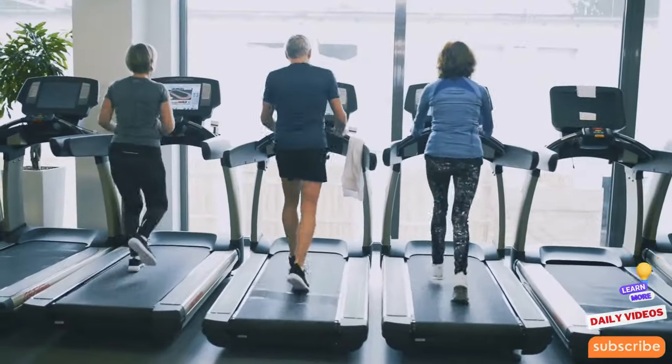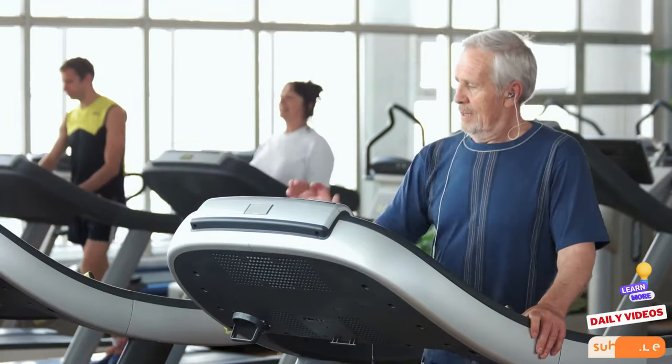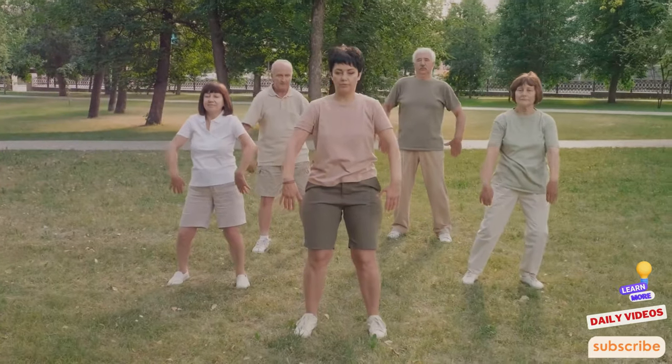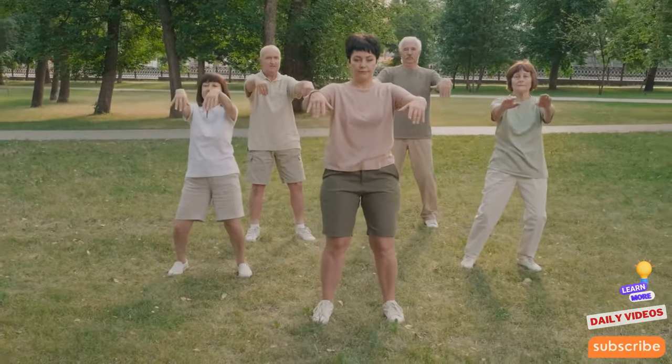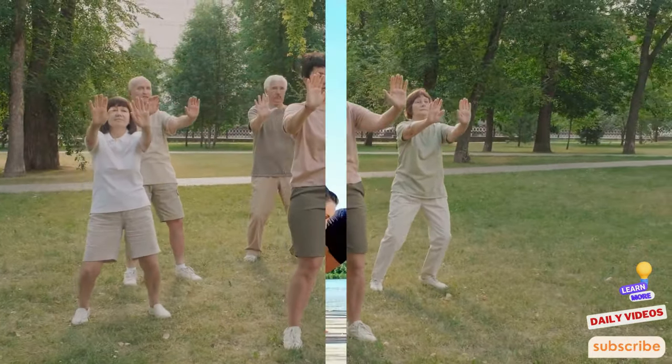Engaging in regular cardiovascular exercise also enhances lung capacity and efficiency, supporting better oxygenation of your entire body. This not only helps you feel more energetic but also supports all bodily functions, contributing significantly to a longer and healthier life.